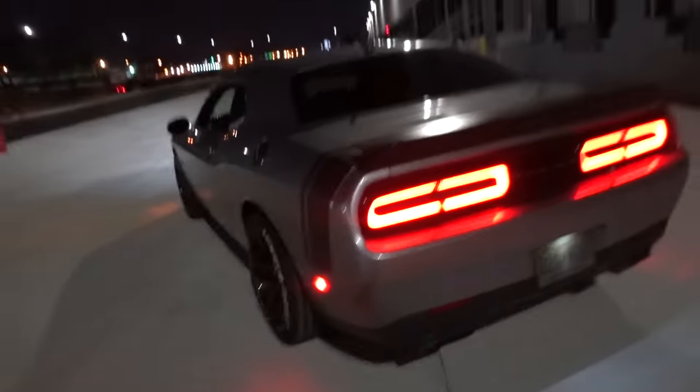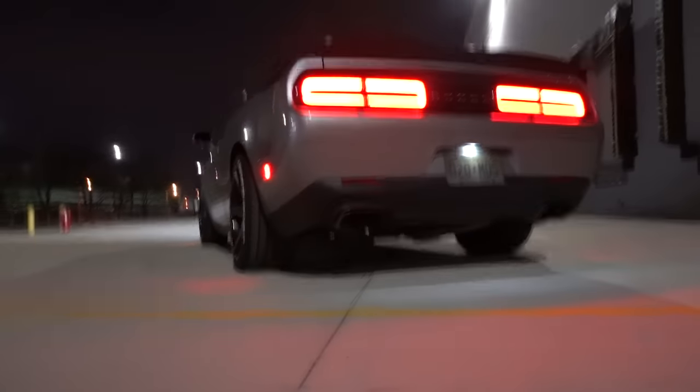Let's get some revs on camera because I never really do that — I don't think I ever did a video of me revving the actual car, so let's get a few revs.